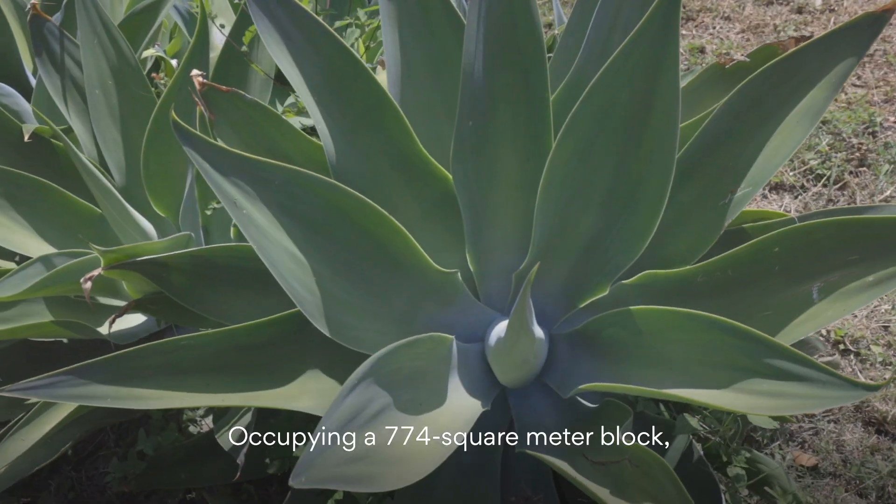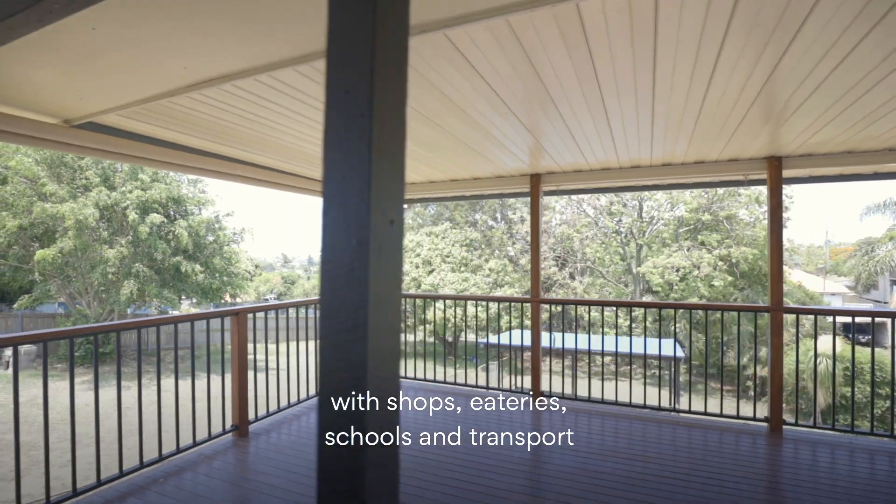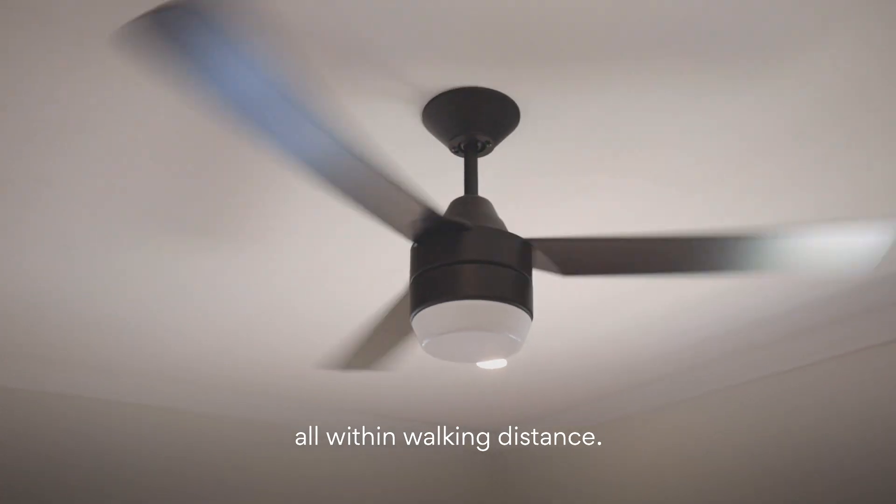Occupying a 774 square metre block, it's positioned for convenience with shops, eateries, schools and transport all within walking distance.